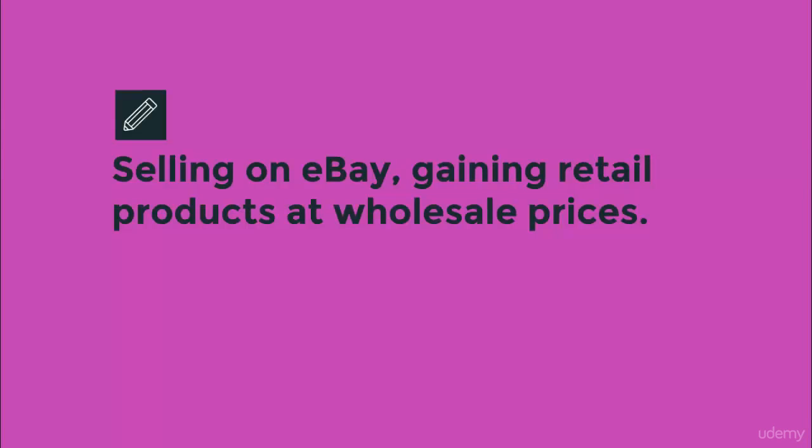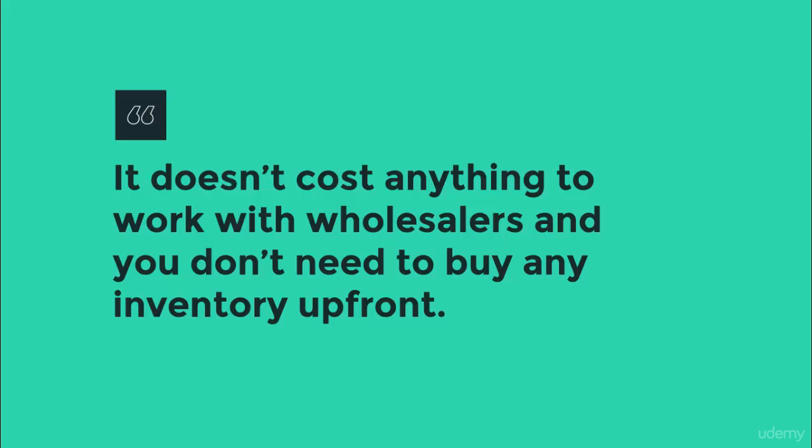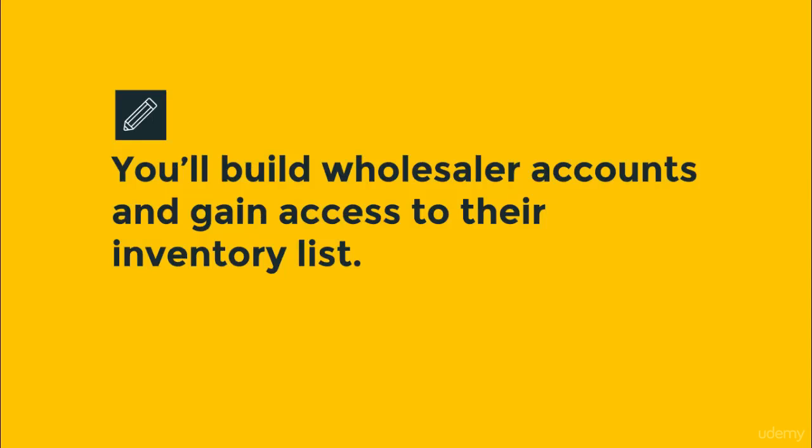Learn how to sell on eBay, gain access to retail products at wholesale prices, and spend no money up front on inventory. It doesn't cost you anything to open up wholesale accounts to work with legitimate wholesalers. You don't need to buy inventory up front in order to make sales. You'll learn how to gain access to any product at wholesale prices, and you'll be able to list the wholesaler's inventory for free.